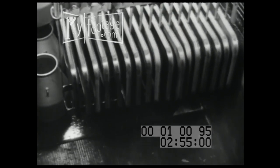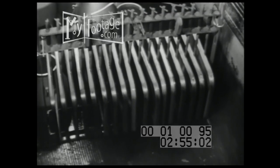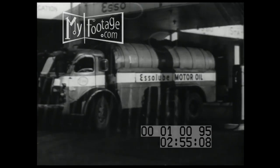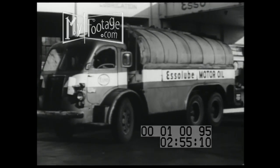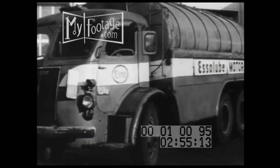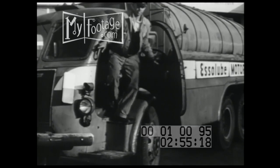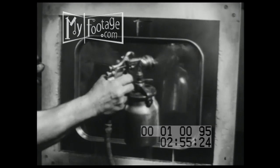Aluminum takes and holds paint well, but surface preparation is important. For many articles, a thorough cleaning with a grease solvent is sufficient. For harder usage, a chemical treatment may be used — for instance, the aluminum tank of this truck was sprayed with a dilute solution of phosphoric acid, rinsed and dried, then zinc chromate primer was applied, followed by top coats of enamel. So today, organic finishes are applied to aluminum or any of its alloys — another development which holds promise for tomorrow.